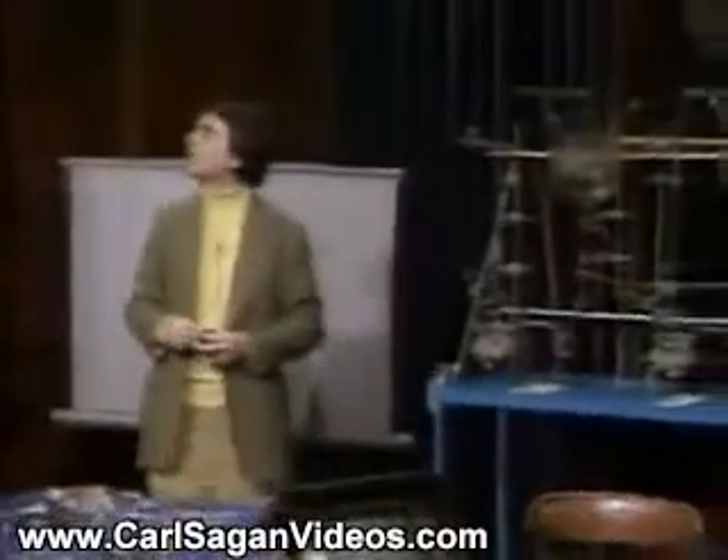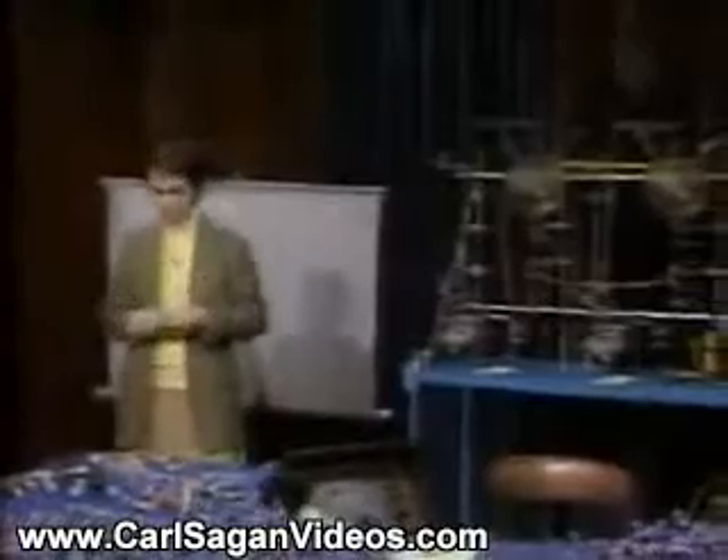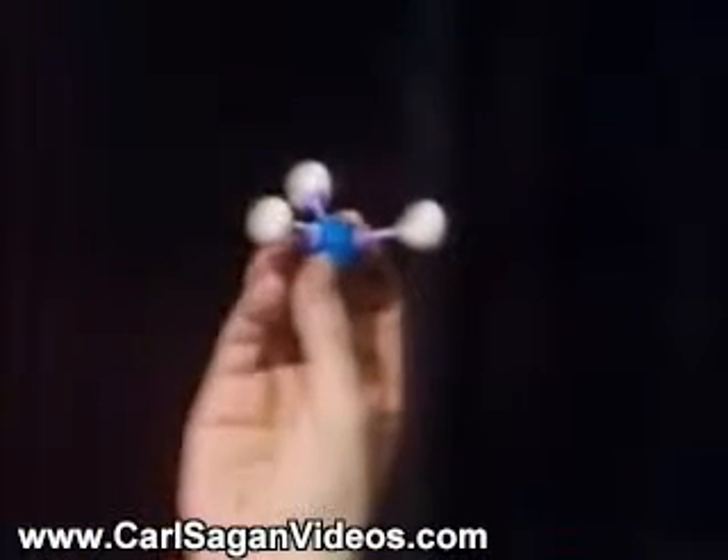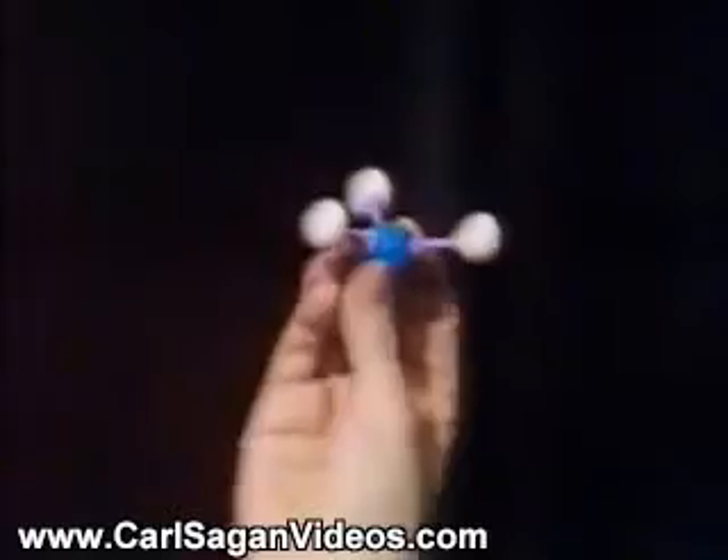Oxygen, but water — the kind of oxygen which has the most hydrogens on it. Not nitrogen, but ammonia: one nitrogen atom and three hydrogen atoms, the kind of nitrogen which has the most hydrogen attached to it.